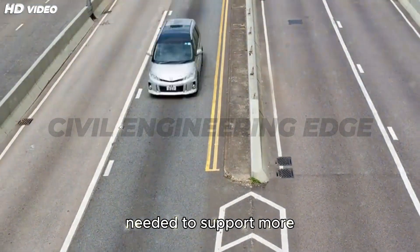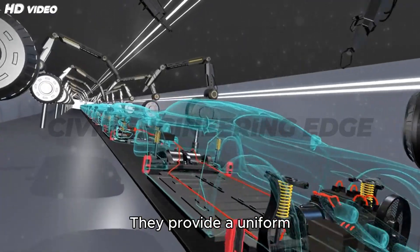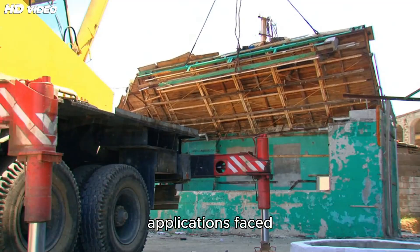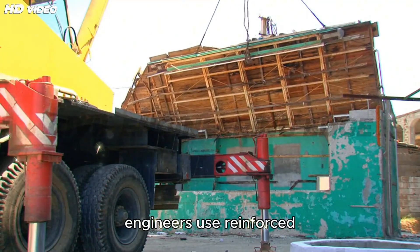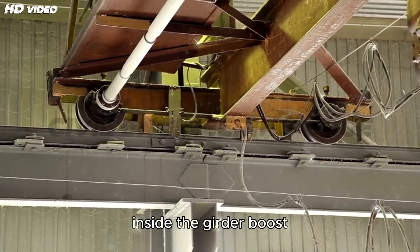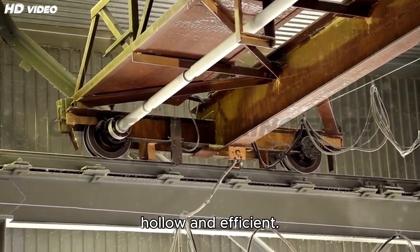When wider decks are needed to support more lanes of traffic, box sections — either rectangular or trapezoidal — are ideal. They provide a uniform platform, better aerodynamics, and higher structural efficiency. Although early box girder applications faced failures due to limited understanding, today's engineers use reinforced and prestressed concrete box segments, prefabricated off-site and installed with precision. Post-tension cables inside the girder boost strength, reduce bending, and help span greater distances — all while keeping the structure hollow and efficient.